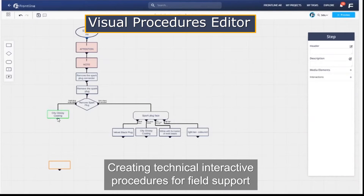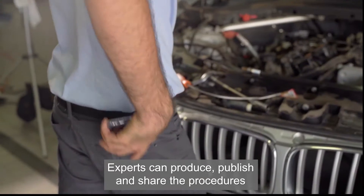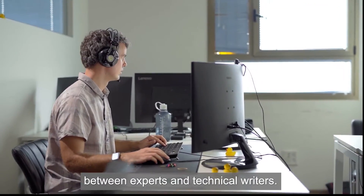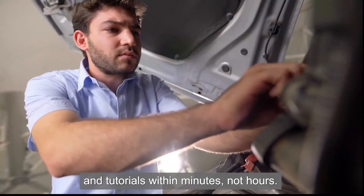Creating technical interactive procedures for field support or production line work is easy with the Frontline authoring tool. Experts can produce, publish, and share the procedures with their service technicians, avoiding constant ping-ponging between experts and technical writers. Users can update and distribute new procedures and tutorials within minutes, not hours.